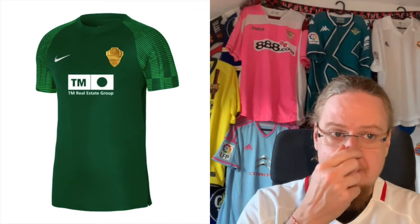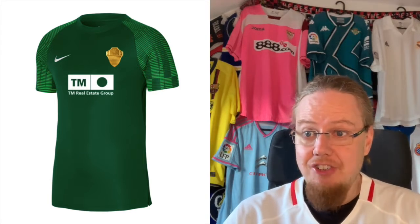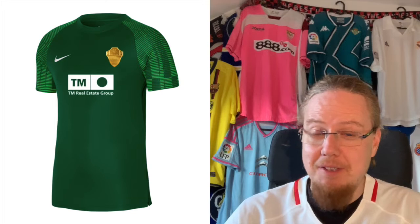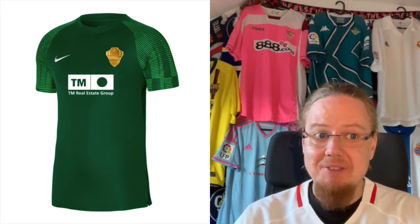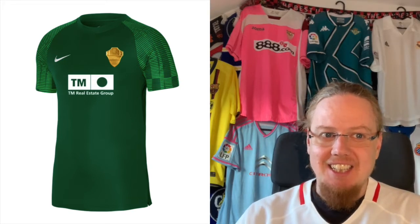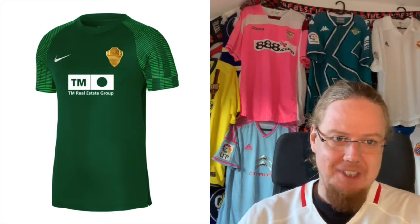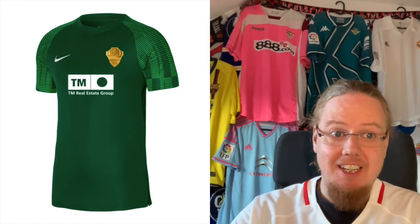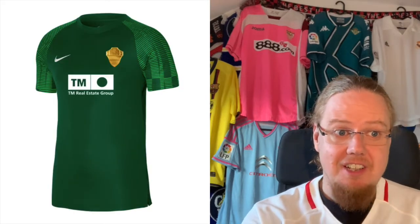I love the away jersey. It uses the template I like — yes, the sponsor is ugly — but the shiny golden crest seems to be a trend the smaller Spanish teams are starting. Gold and green looks really good; I love this one. Despite it being a template, I'm gonna go 8 here. I really think this is a very nice color combination, and with a simpler sponsor we could talk even higher.